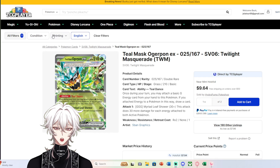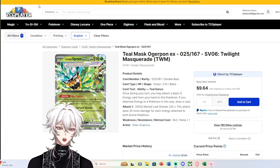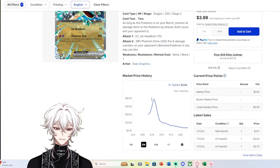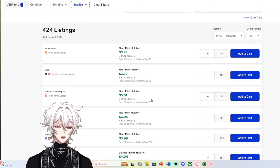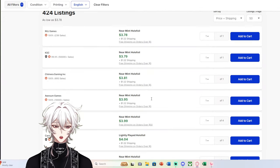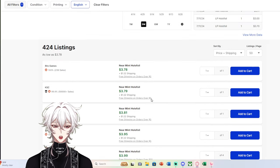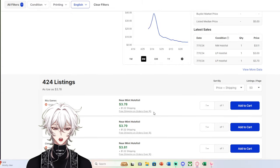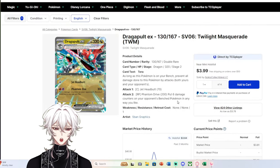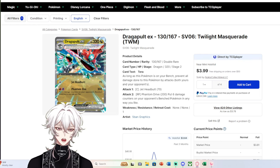You might ask yourself: if this regular EX is worth that much, why can't my other EXs be worth at least a dollar? We see some EXs go for 50 cents, 25 cents even. Another great example of an EX going for above average is Dragapult EX, which right now has copies ranging from $3.78 to about $5, with market price showing $3.81 — roughly $4 to $5 after shipping.